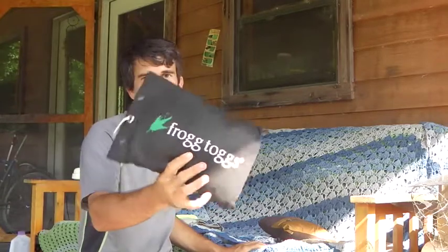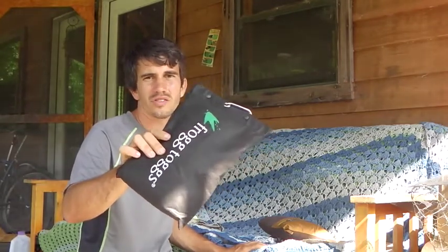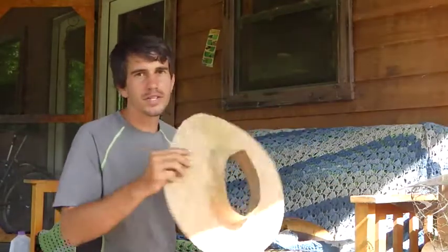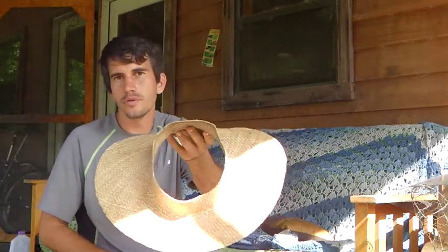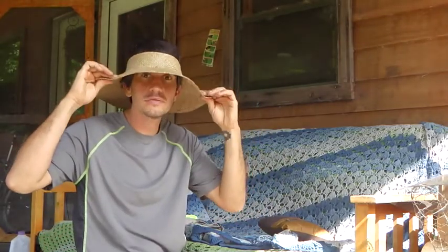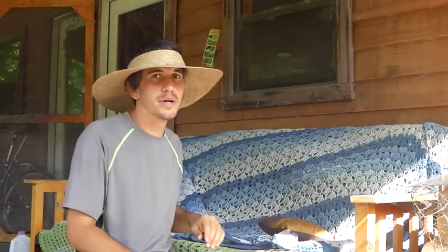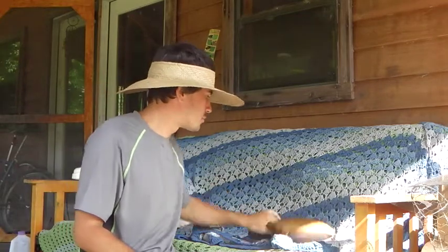Last few things: this is rain gear — Frog Togs. I got it on Amazon for about $12. I haven't used it yet, so I don't know exactly how it's going to work. I also got a hat that I found at Goodwill. It has no top on it, so I can put my bicycle helmet on top of it. The straps go right through and it protects my neck and my face. It's been great — I'm going to be sad when it breaks.